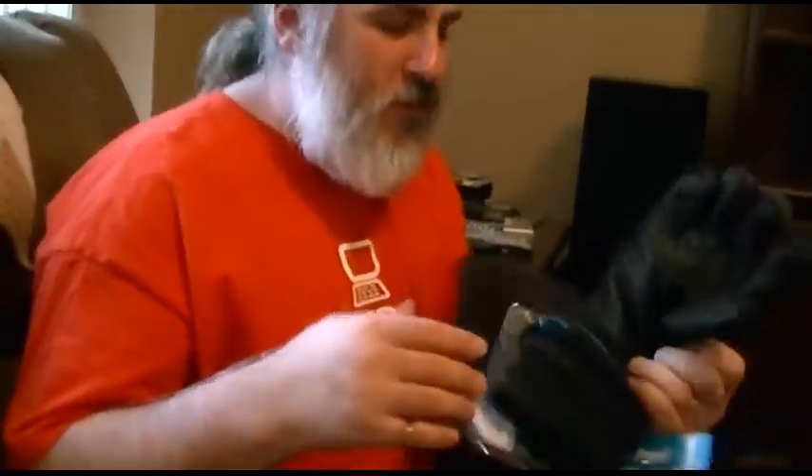Actually, it works through the glove. Really? That's why it has like a power symbol on it. Wow. It works through the glove.